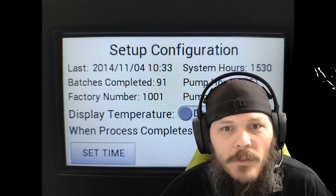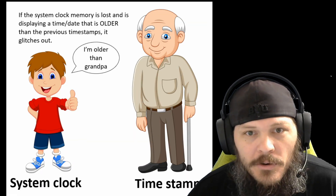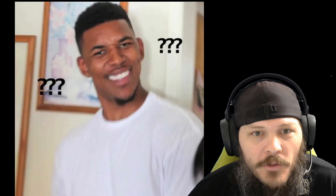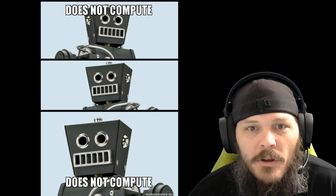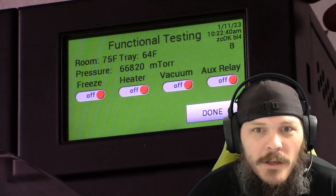It timestamps runs for if or when the machine ever goes in for service. But if the system clock has a timestamp that is earlier than the most recent timestamp, it causes some sort of logic failure during startup and just gets stuck there.